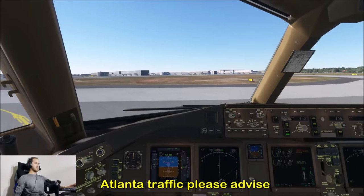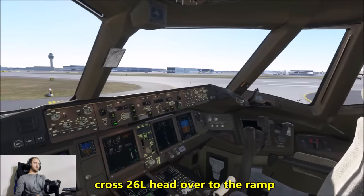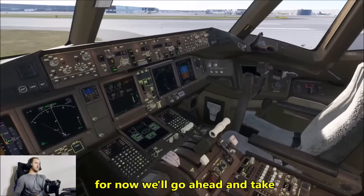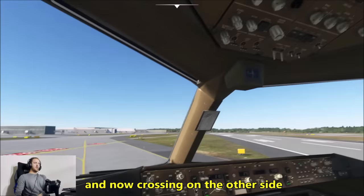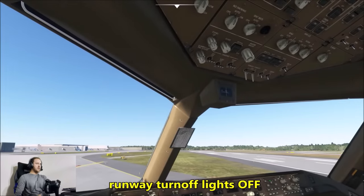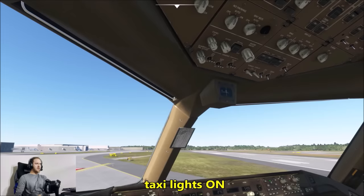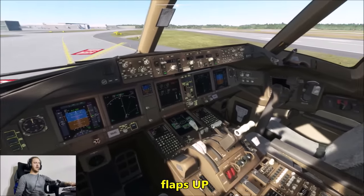Atlanta traffic, please advise. We'll keep it rolling, crossing 26 left, heading over to the ramp. Speed brakes out, and now crossing to the other side, we'll continue to clean it up. Landing lights off, runway turnoff lights off, taxi lights stay on, strobe lights off. After landing checklist — flaps up — everything checks out.